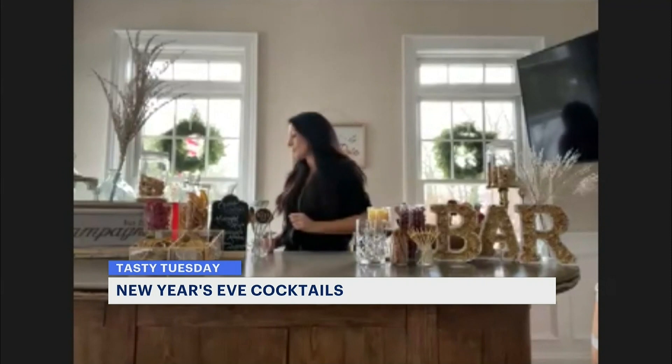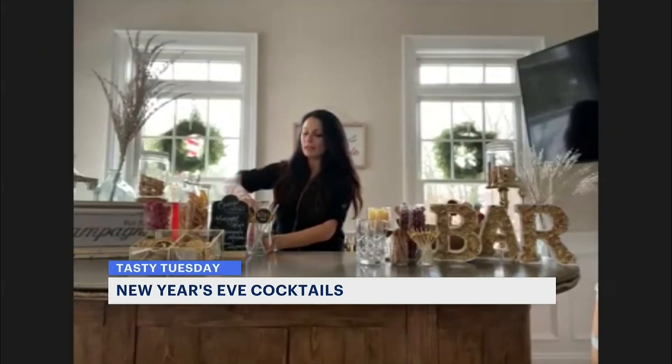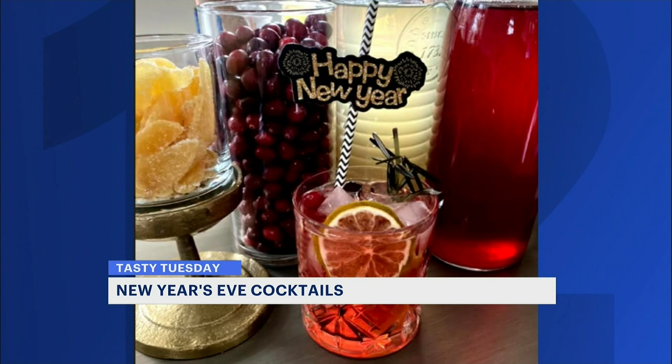I have a hibiscus margarita for you — this is one of my favorite recipes. You can make this at home by brewing some fresh hibiscus tea and then adding a little bit of homemade lemonade. You're going to pour this over ice, and it takes a little bit of tequila and triple sec.